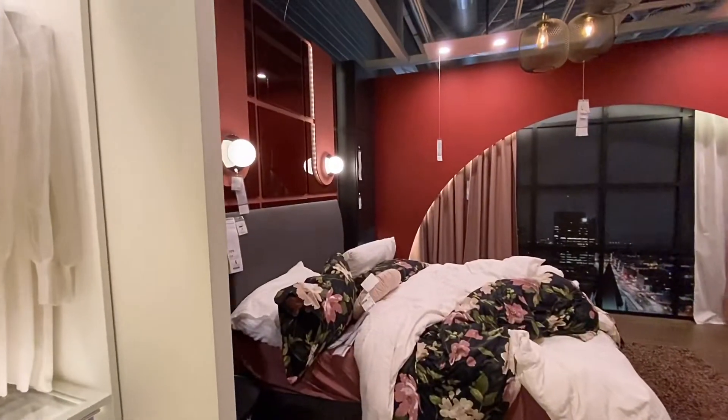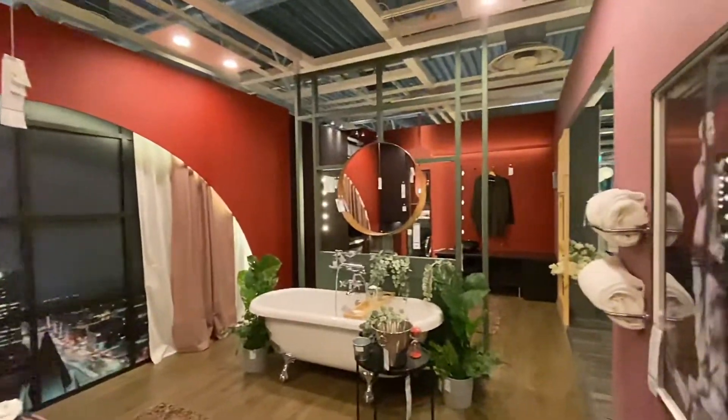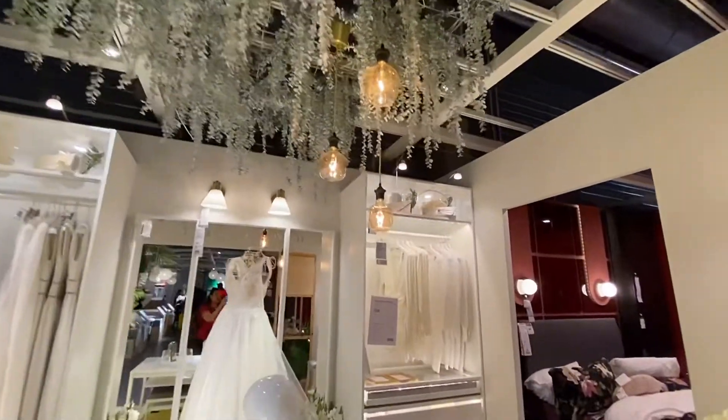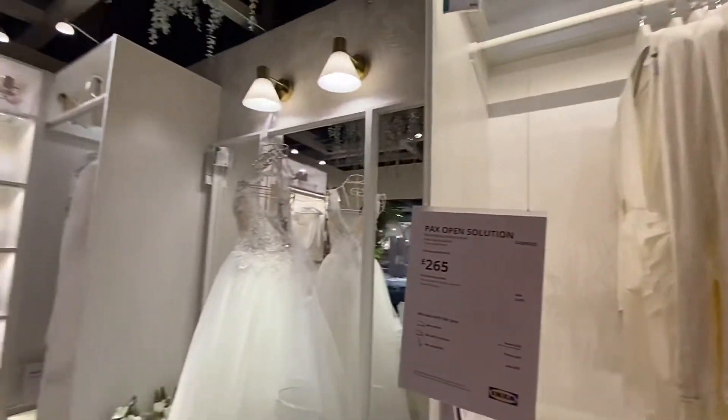And this room is like a dream room! IKEA is not only home furnishing — there are other ideas too. If you are opening a bakery or a boutique, you will get all the ideas here on how to design your store.